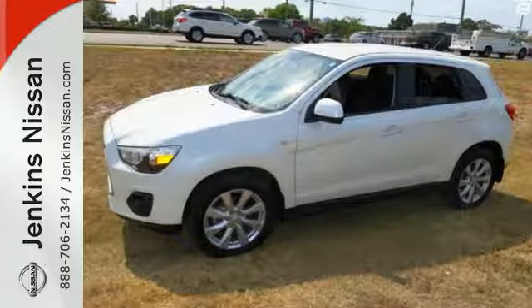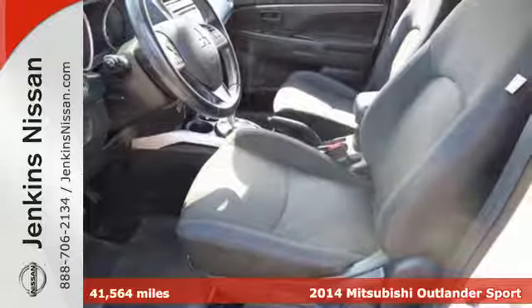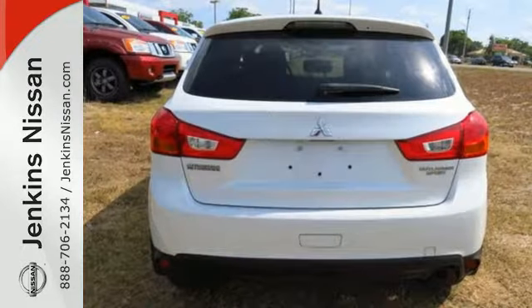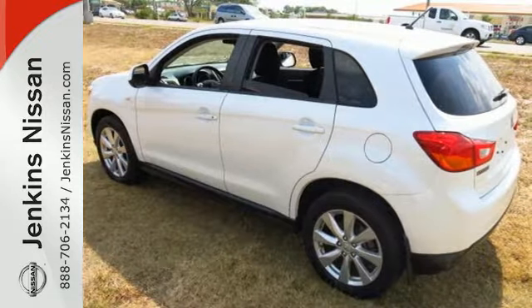Here's a 2014 Mitsubishi Outlander Sport. You'll love this highly awarded Outlander Sport. It has an attractive exterior design and a thoughtful interior, with convenience features like speed control, keyless entry, and steering wheel audio controls. It's also extremely safe with traction control and multiple airbags.